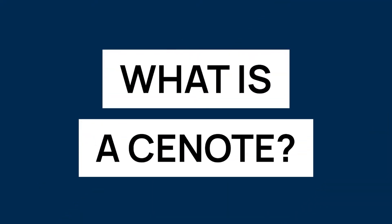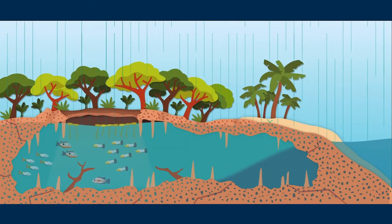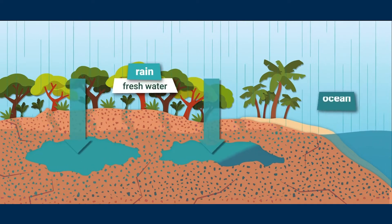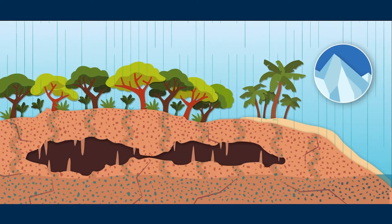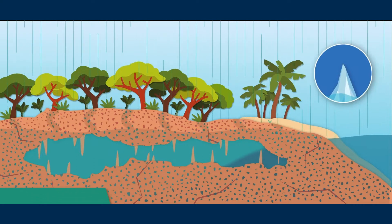But first, what is a cenote and what does that mean? A cenote is a natural pit or sinkhole resulting from the collapse of limestone bedrock that exposes groundwater. The regional term is specifically associated with the Yucatan Peninsula of Mexico, where cenotes were commonly used for water supplies by the ancient Maya and occasionally for sacrifice offerings.